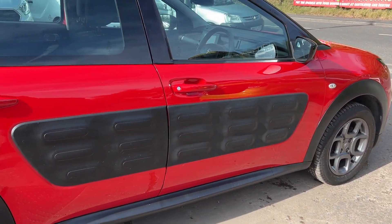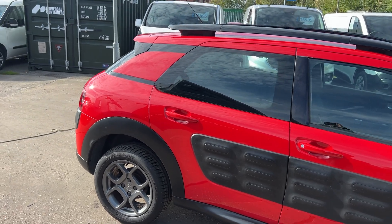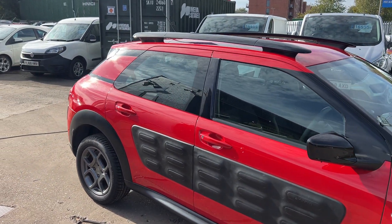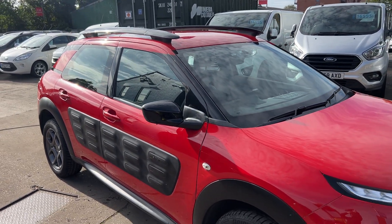We'll MOT and service the car for you when it's sold, part exchange is welcome, finance is available via our online calculator, the car has been HPI and managed checked, and we also include a free 12 month AA membership.